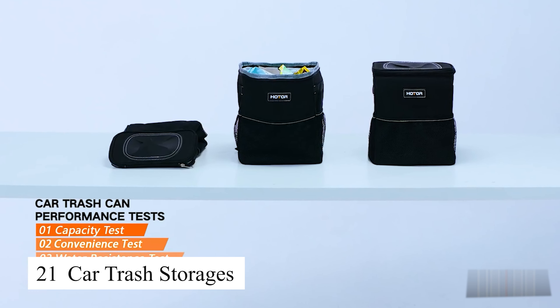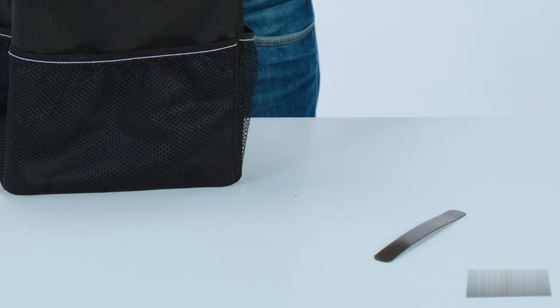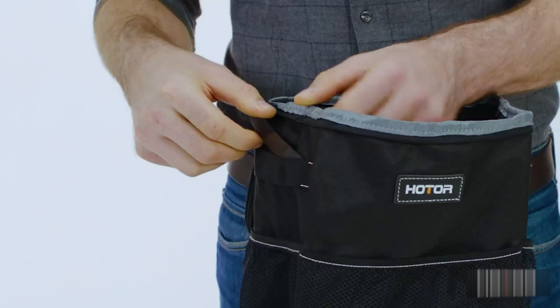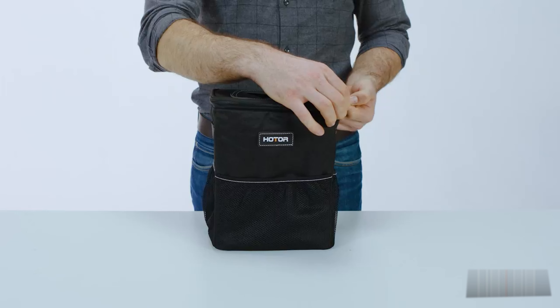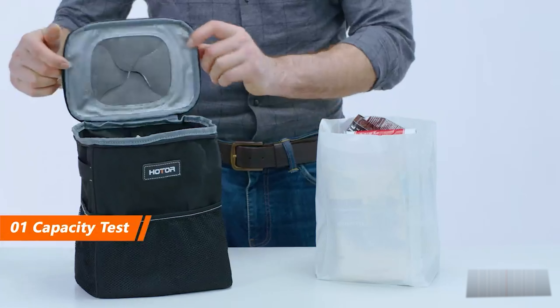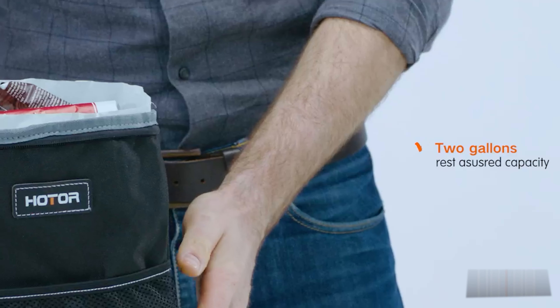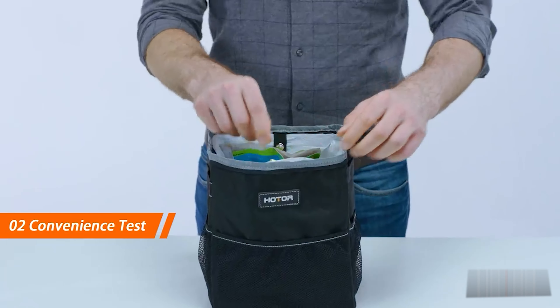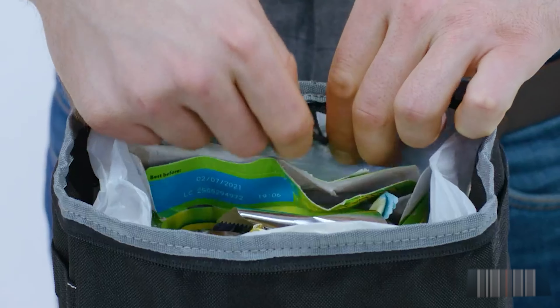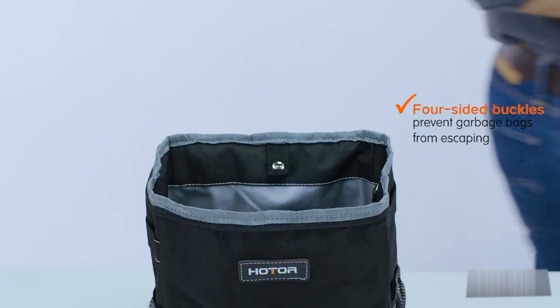This portable car trash storage has helped me keep my car neat and clean. It's compact, yet spacious enough to hold small trash like tissues, candy wrappers, and more without needing to wait for a public trash can. It also has a convenient strap that allows you to hang it on the front or back seat without taking up much space. The best part is that it seals tightly, preventing any bad odors from escaping and keeping the car's interior fresh. This is a must-have product for anyone who spends a lot of time on the road.